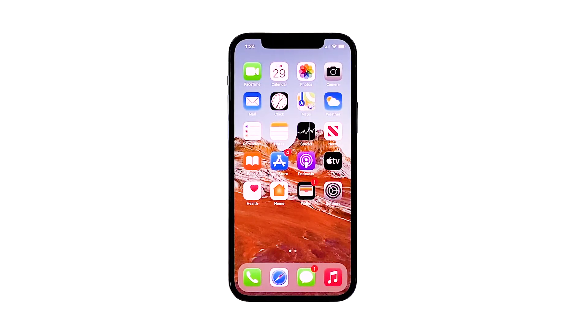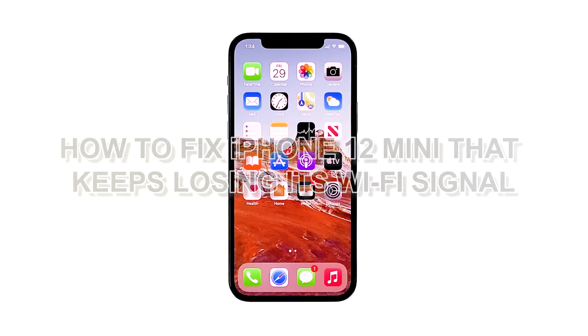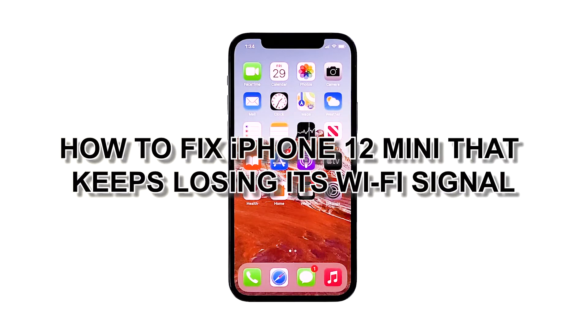Aside from temporary outages, software-related factors such as incorrect settings, corrupt network, random firmware crashes on the network equipment, and random software glitches on the affected device can also trigger various types of Wi-Fi issues on your phone. In this video, we will show you how to fix iPhone 12 mini that keeps losing its Wi-Fi signal.